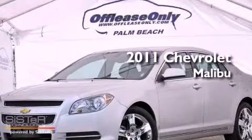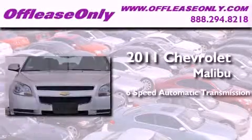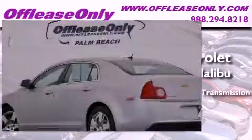This is a 2011 Chevrolet Malibu. This car has a 6-speed automatic transmission and an inline 4-cylinder engine. Having just come off lease, this Chevrolet is in like-new condition.